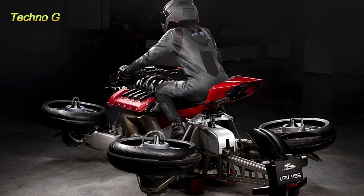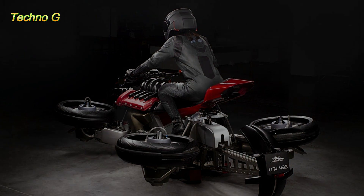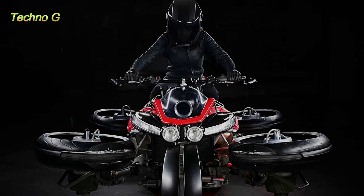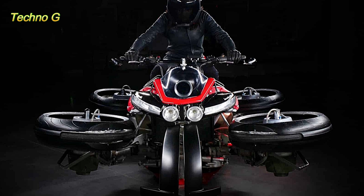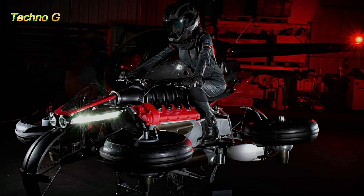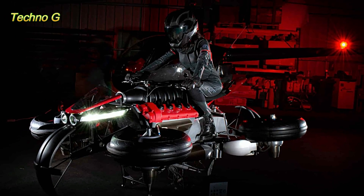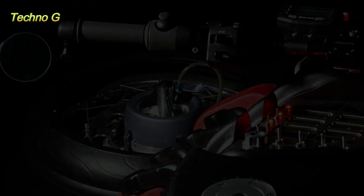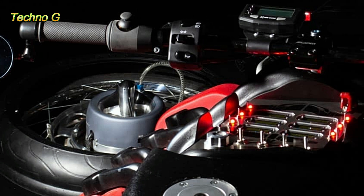During development, the Moto Volante was tested in controlled environments and anchored setups to prevent instability during early hover attempts. While most flight tests were tethered for safety, footage also exists showing the machine lifting slightly off the ground unanchored. Although the stability system clearly needs further refinement, these tests prove that the hybrid concept is not merely theoretical — the machine can in fact get airborne.